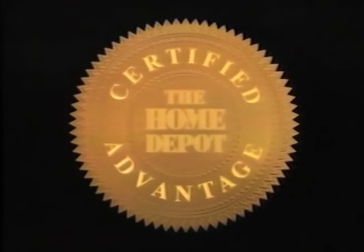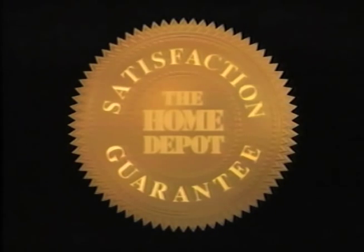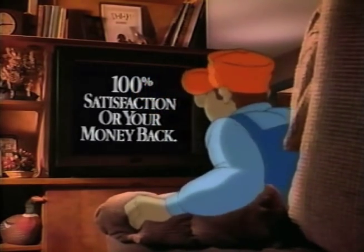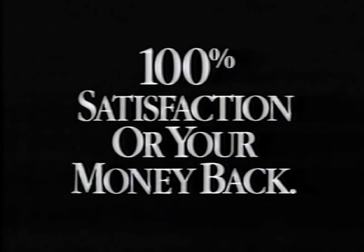Another Home Depot certified advantage: the satisfaction guarantee. Come on — no matter what. If you're not 100% satisfied, you get your money back, no questions asked.